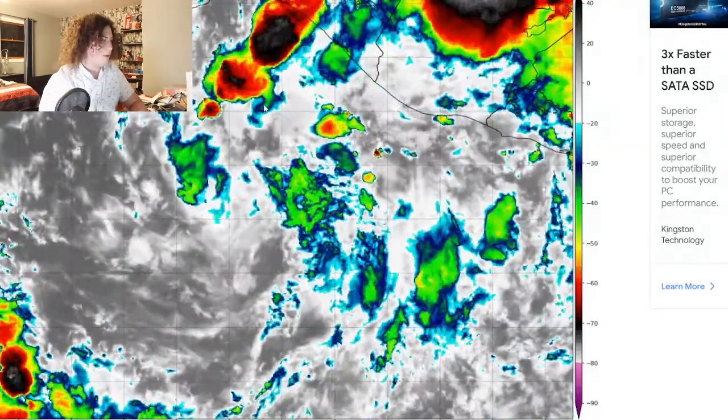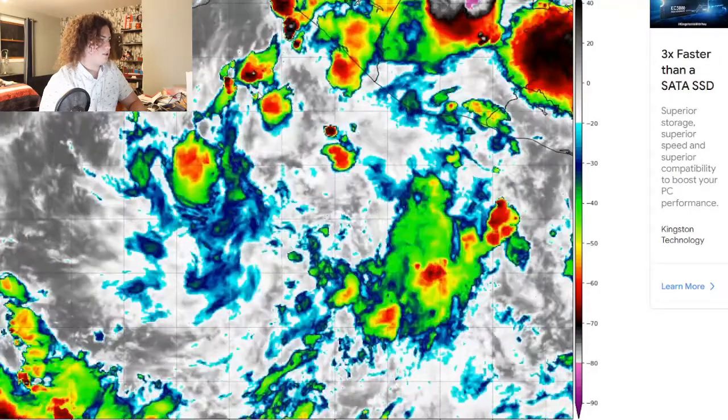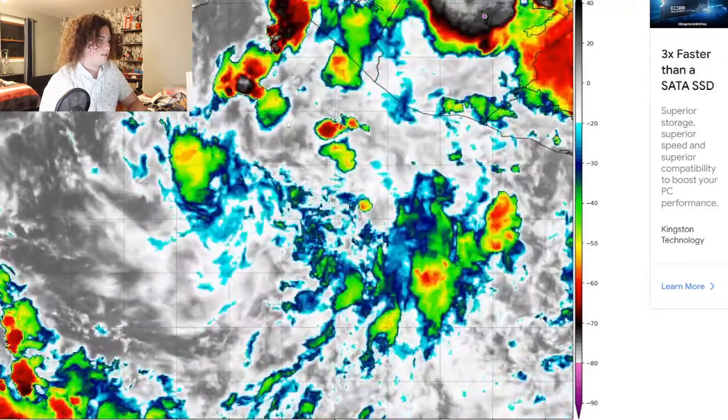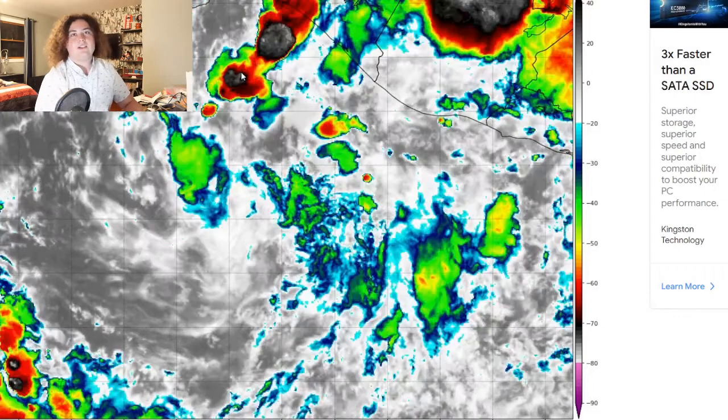If we go back a few frames, essentially this thing starts bubbling up right here. You can see it's rotating, and you can see that the cloud area is filling up as well. So that's an area of interest I want to keep an eye on. This thing is organizing every hour.